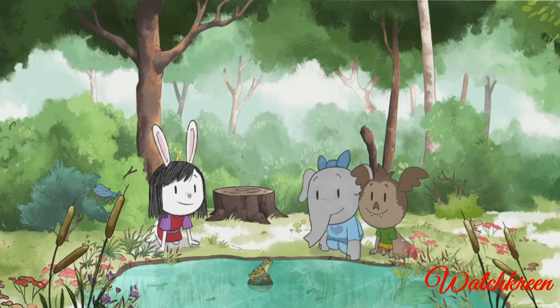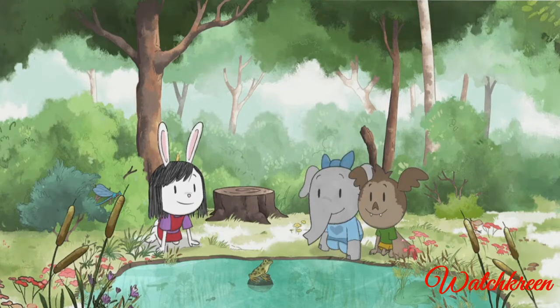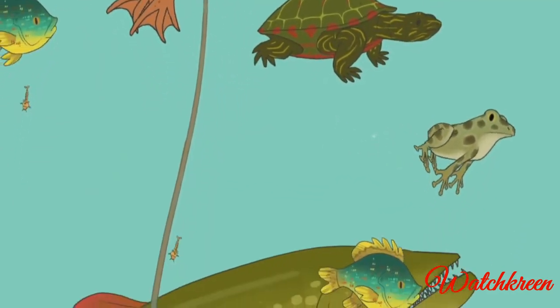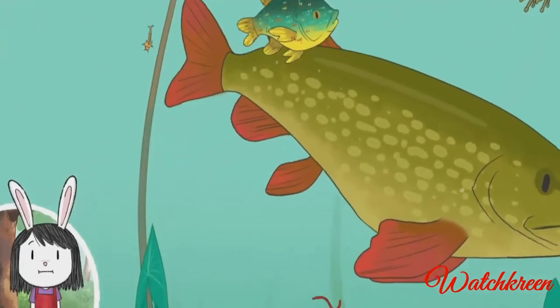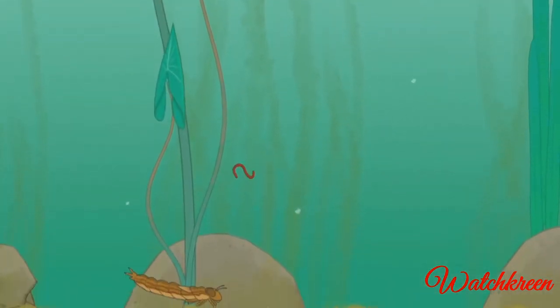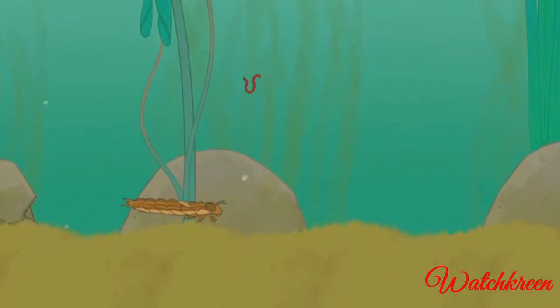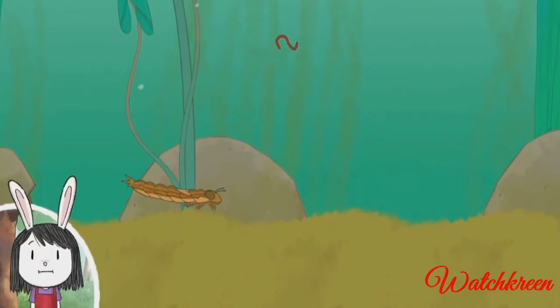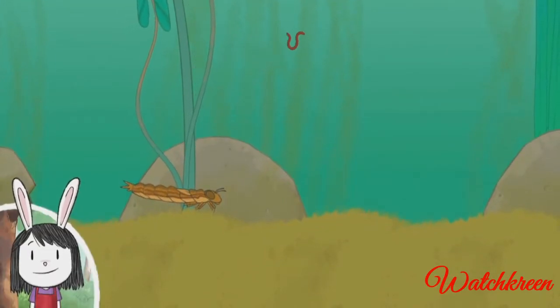Let's take a look under the water and find out. Wow, I've never seen the bottom of a pond before. There's so many amazing plants and animals.